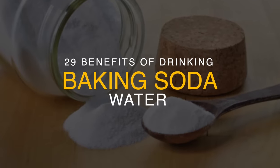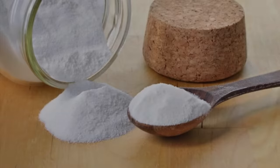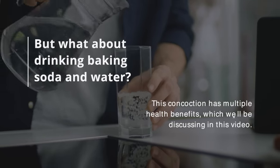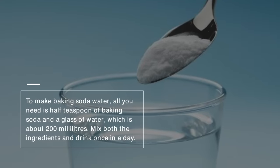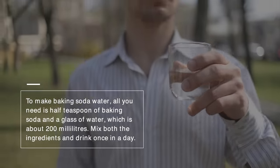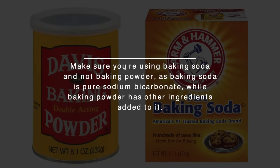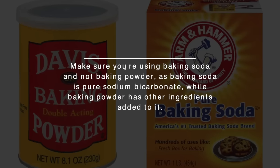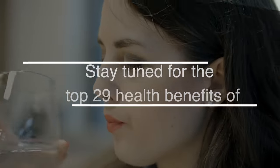Baking soda is more than just a cake raising ingredient. It's well known for being an effective natural remedy to many health problems. But what about drinking baking soda and water? This concoction has multiple health benefits which we'll be discussing in this video. To make baking soda water, all you need is half a teaspoon of baking soda and a glass of water, which is about 200 milliliters. Mix both ingredients and drink once a day. Make sure you're using baking soda and not baking powder, as baking soda is pure sodium bicarbonate while baking powder has other ingredients added to it.